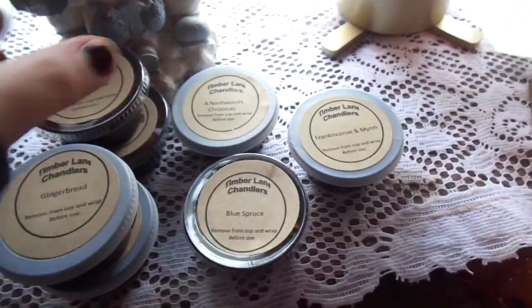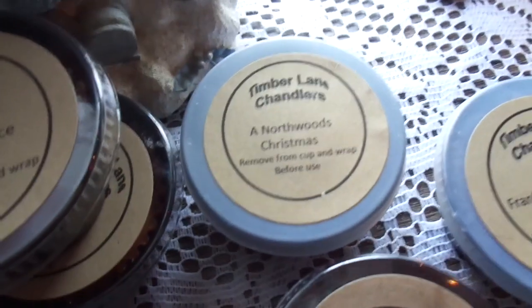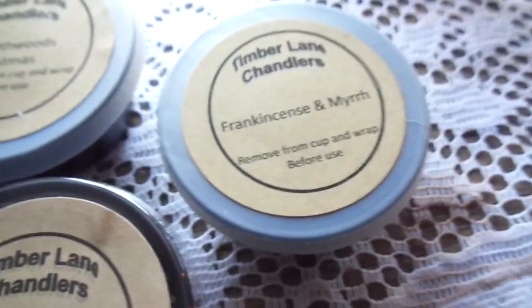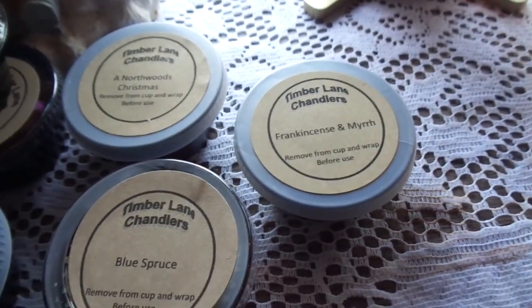Let me get them out of the box. I bought seven in total. I got two pumpkin spice, two gingerbread, a Northwoods Christmas, blue spruce, and frankincense and myrrh because I've never smelled that one before, so why not?